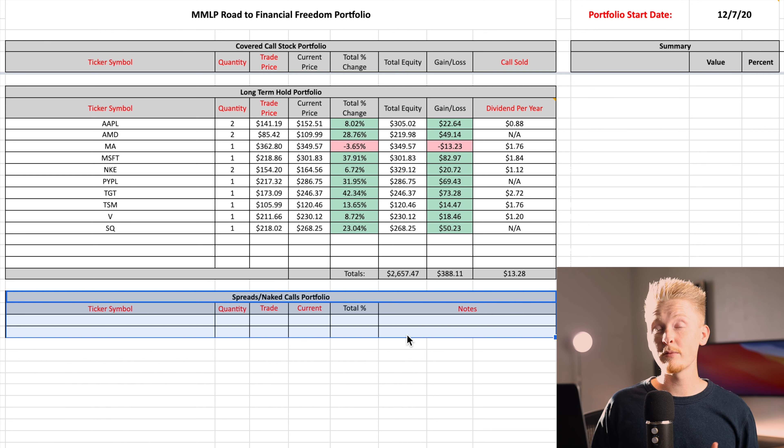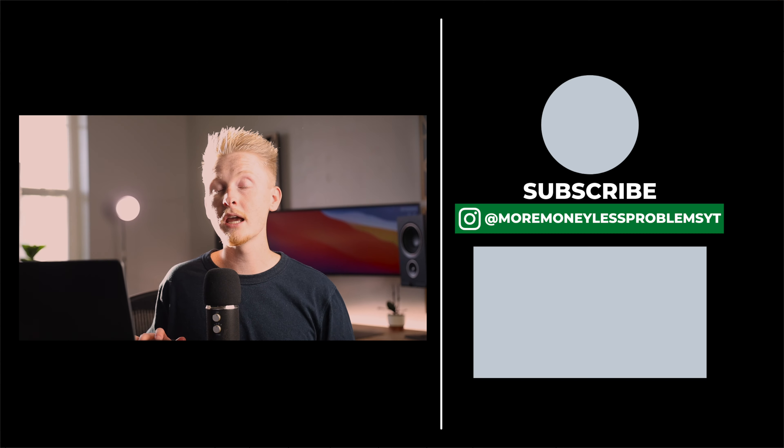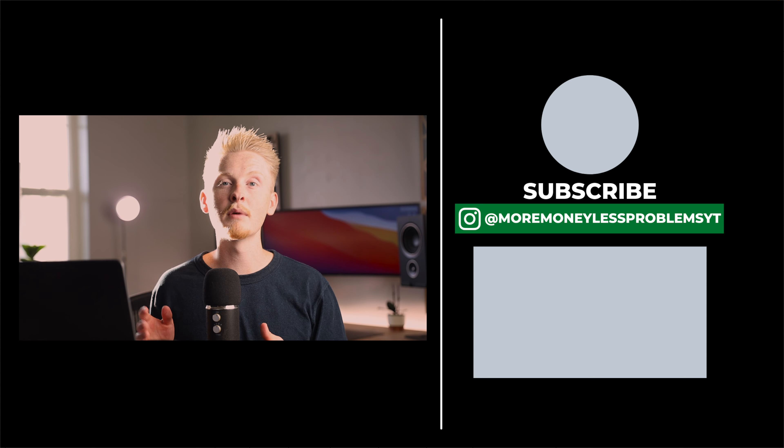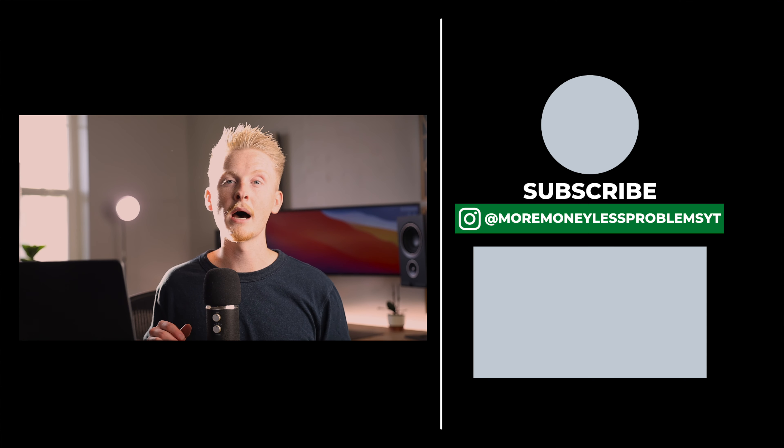Once my portfolio exceeds about fifteen thousand dollars I'll start thinking about selling some naked calls as well, but right now I'm going to hold off on that. That's all I wanted to talk about in this episode, but speaking of naked calls, if you want to see the actual naked call trades I've been making recently in my main portfolio, be sure to check out that video in the bottom right corner of the screen. Thanks a lot for watching and I'll talk to you all in the next video.